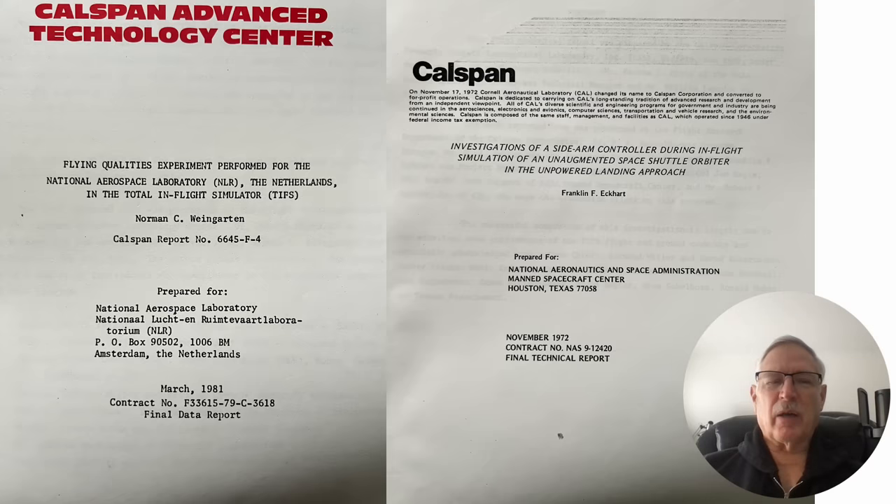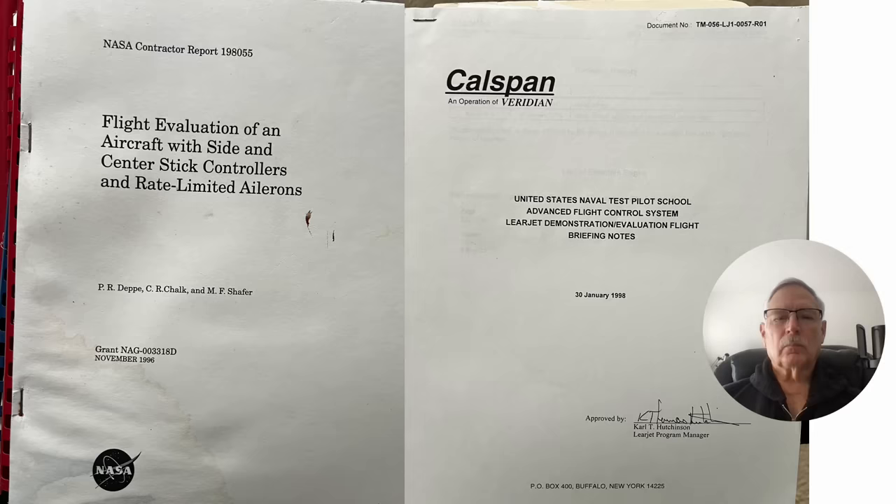Cal Span had an extremely sophisticated and deep background in flight control systems for aircraft. I was involved with trying to put together a test program, which is also why I got the call from Airbus — they thought I was trying to cause problems with their design. The point is that Cal Span was the right organization for Boeing to consult.